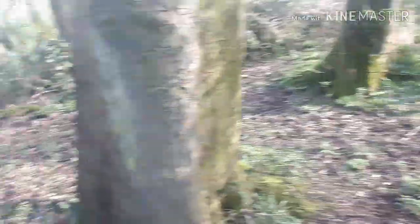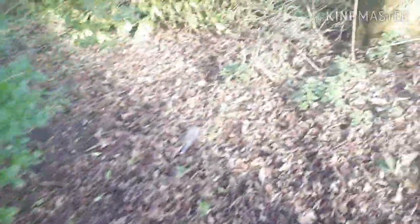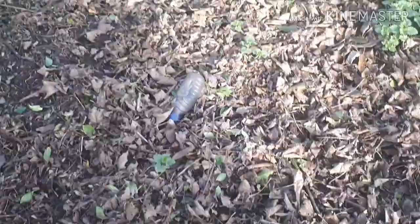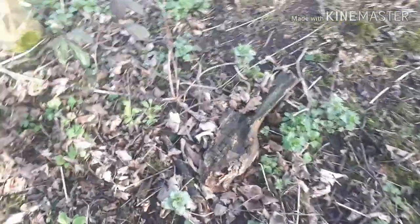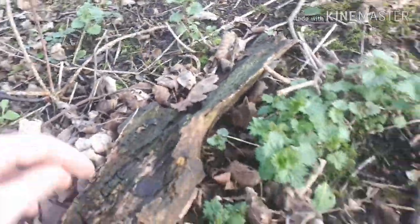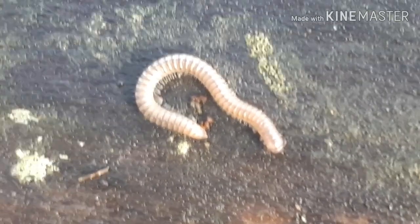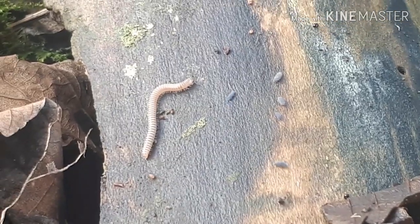Let's go for a look down here. It's a bit of a rubbish area but let's see what's out there. I love looking at a rotten old piece of wood - places like this are great for finding things.